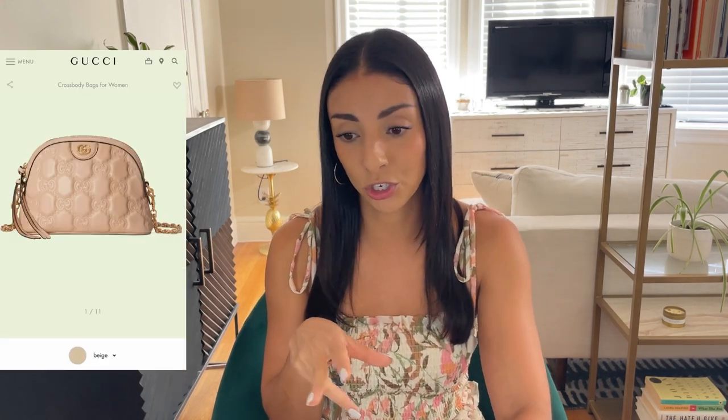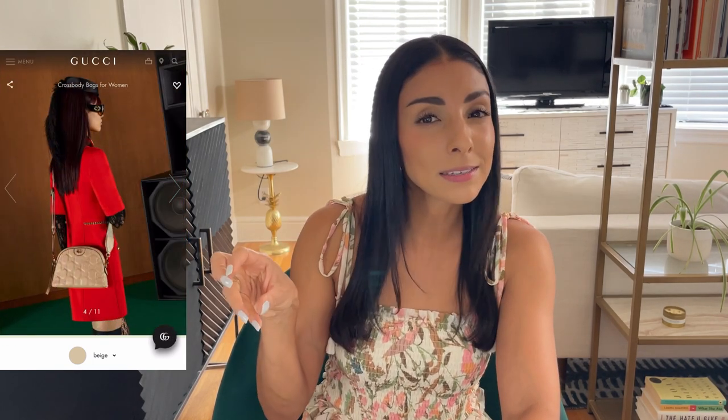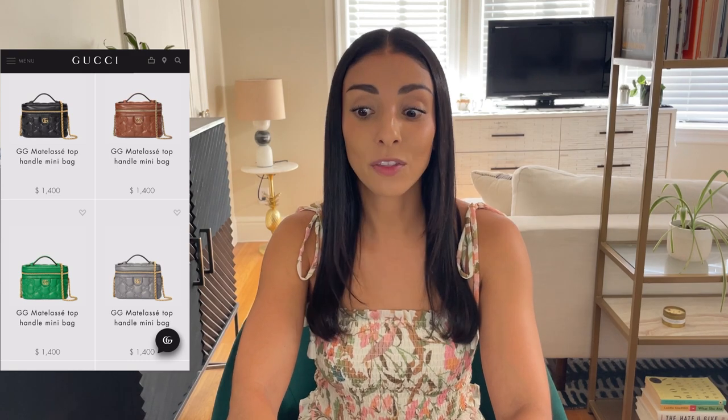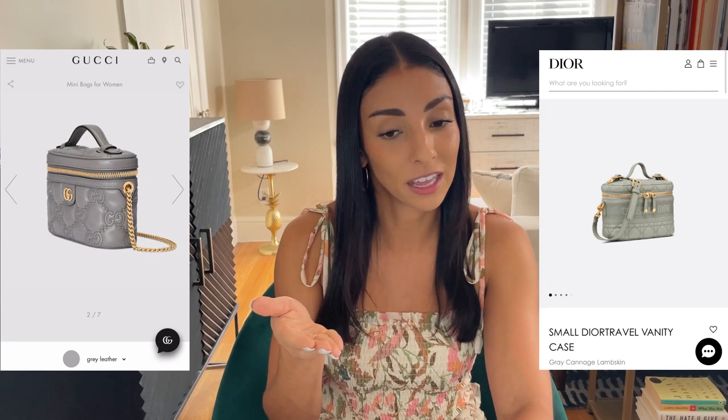They've also got these two styles which are a little dome shape — everyone's got their version of a dome, Gucci is no exception. There's no top handle here, which I think is interesting, so this actually reads more like a cosmetic case or vanity case inspired style. There is also another proper vanity case style, and it's clear that Gucci is seeing success with Chanel and Dior's vanity cases and wanted their version of it.